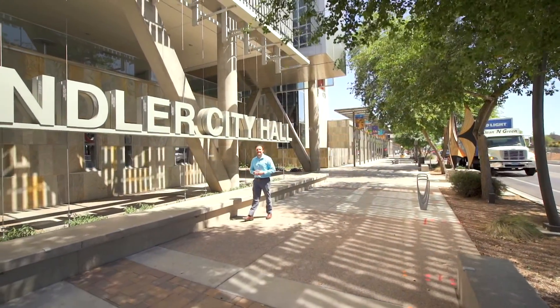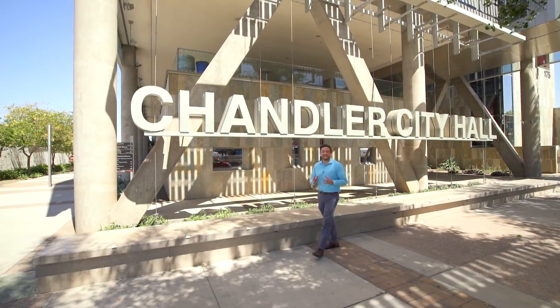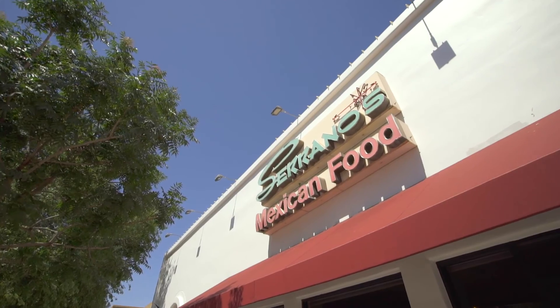Welcome to our last stop here in downtown Chandler. We are at the City Hall — this was recently redone a few years ago. And the best part about it is that it's right next door to the best Mexican restaurant in Arizona: Serrano's.